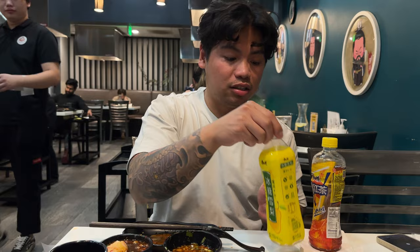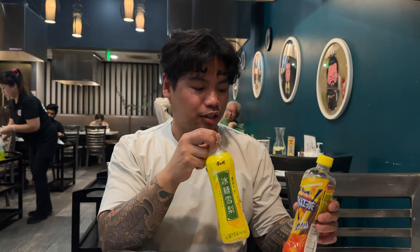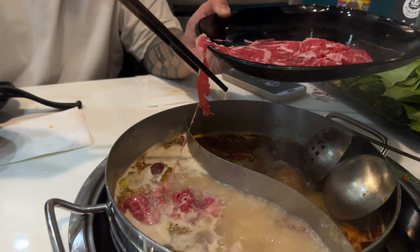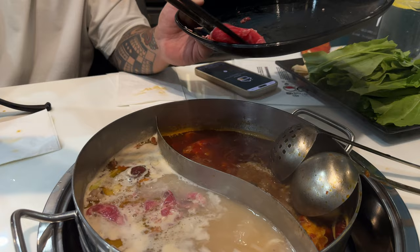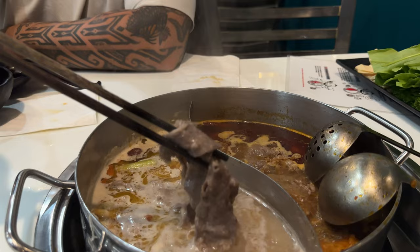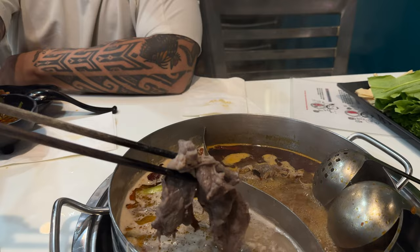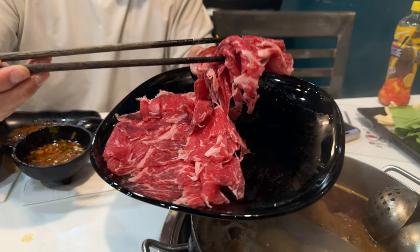Before we try this Angus beef, I want to give a shout out that you also get three drinks here — this is a Chinese pear drink, it's so good, and then there's lemon iced tea. Look at the striation — all that fatty goodness! Let's add it to the Japanese pork broth. The Angus beef is ready — actually it's more lean than fatty, but cut so thinly that it just melts in your mouth. So far the meats are 10 out of 10, it's fresh.